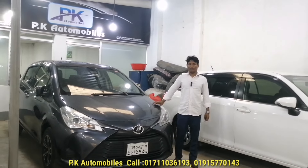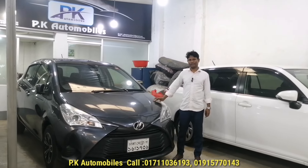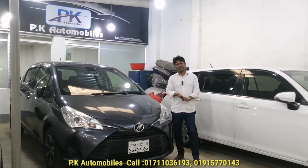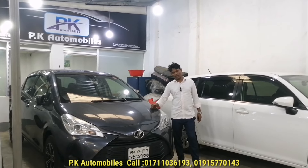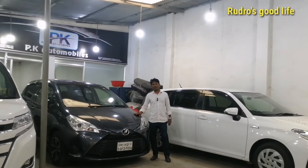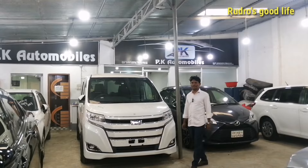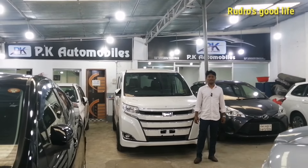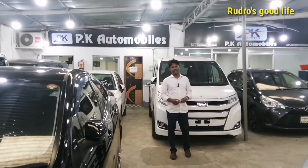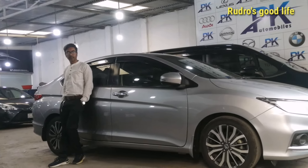Toyota Breeze Hybrid, 2017 model, registration 2013, color gray. What is the price? The price is $17,000. Do you have a loan? Yes, the loan is $17,000. The loan is $15,000 to $22,000 — so that's $23,000. The loan has also $23,000.